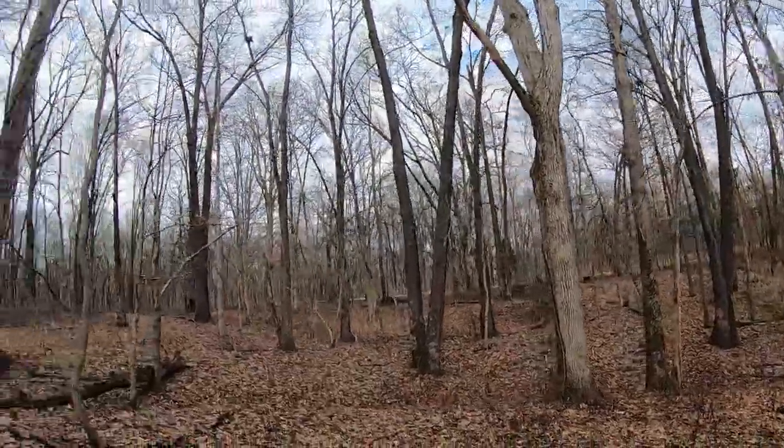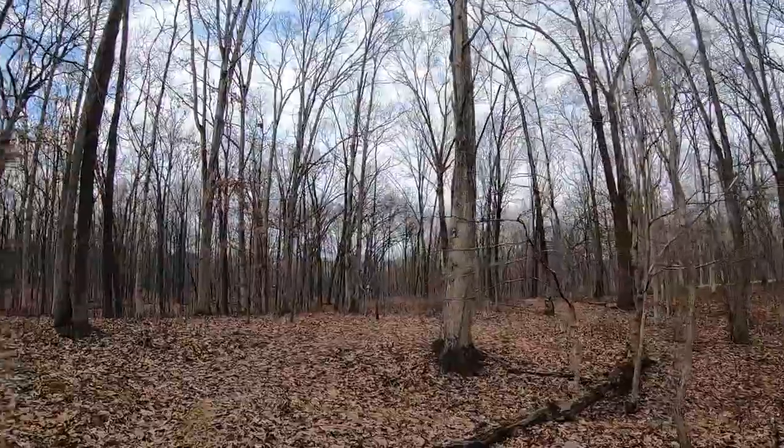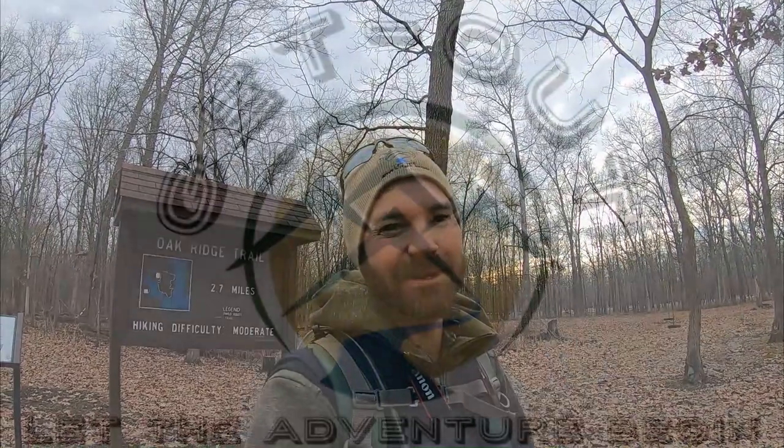We didn't get to spend too much time out here today, but I'm glad for the opportunity just to get out. All right guys, thanks for tagging along with us out here on the Oak Ridge Trail. We got to see some great photos and an awesome lake. For more great biking, hiking, and kayaking videos click right down here, and if you haven't already, please become a subscriber to the channel right up here.